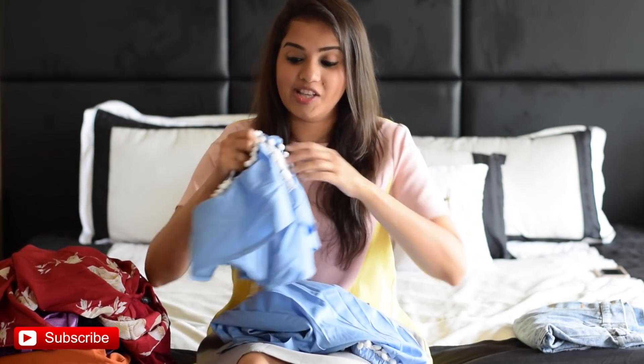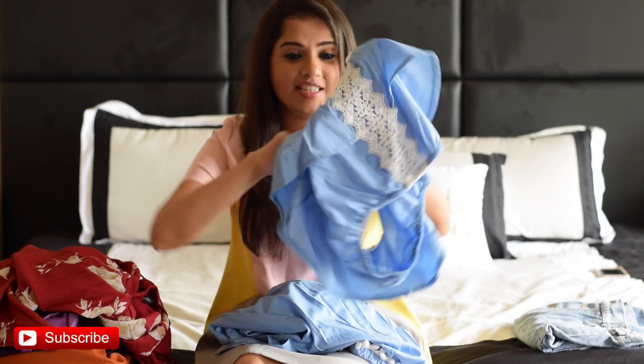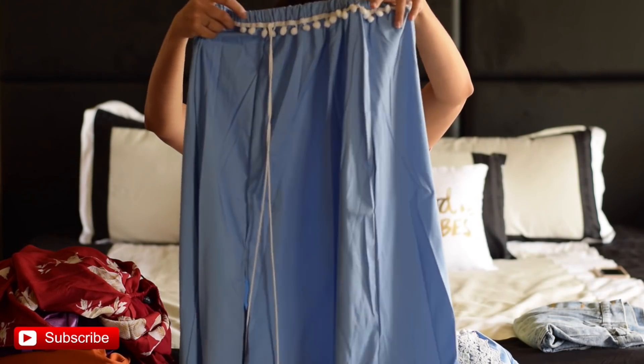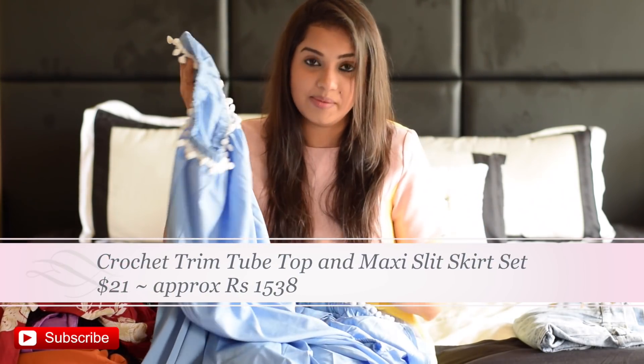The seventh outfit is a tube top and skirt corset set. The tube top has a cute crochet lace border in the front and pom-poms along the top. The skirt also has pom-poms, a string in the front, and a small slit for style. You can wear them together, mix the tube top with white pants, or wear pieces separately with other items. I'd wear this for a Sunday brunch, wine tasting, the beach, or just hanging out with friends. The price is $21.